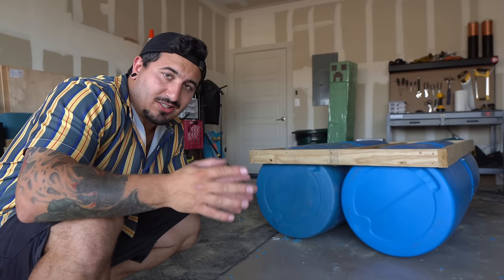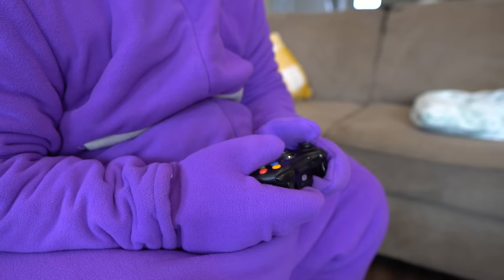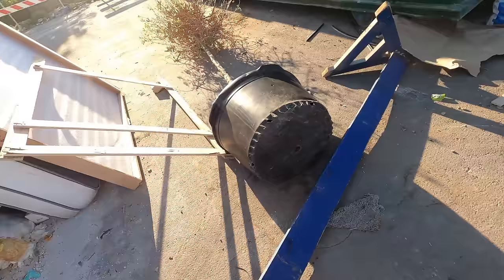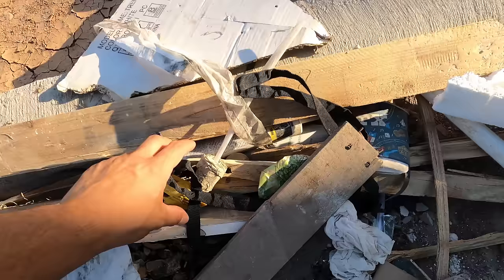I need to figure out a way to attach the barrels to the platform. I can't put screws in it or else it's going to sink. I think my only realistic option is to tie it up with some straps. But I don't have any straps. There's been a lot of construction going on around here, so there's got to be some sort of strap or rope somewhere. I love trash — it's a goldmine of opportunity, endless possibilities, it's free, it's gross, and I always seem to find what I'm looking for. And just as I suspected, I found a lot of usable straps.